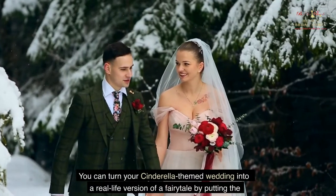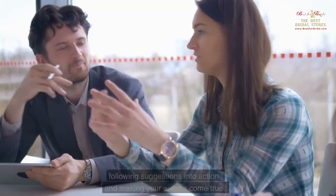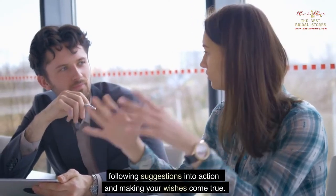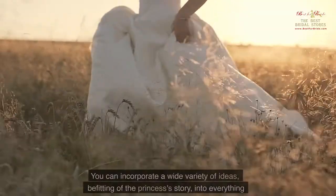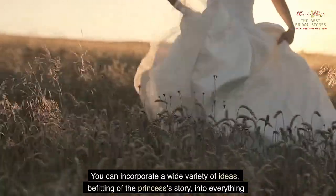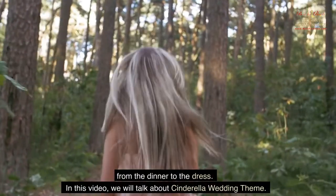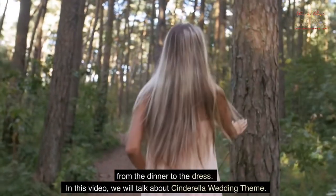You can turn your Cinderella-themed wedding into a real-life version of a fairy tale by putting the following suggestions into action and making your wishes come true. You can incorporate a wide variety of ideas, befitting of the princess's story, into everything from the dinner to the dress. In this video, we will talk about the Cinderella Wedding Theme.